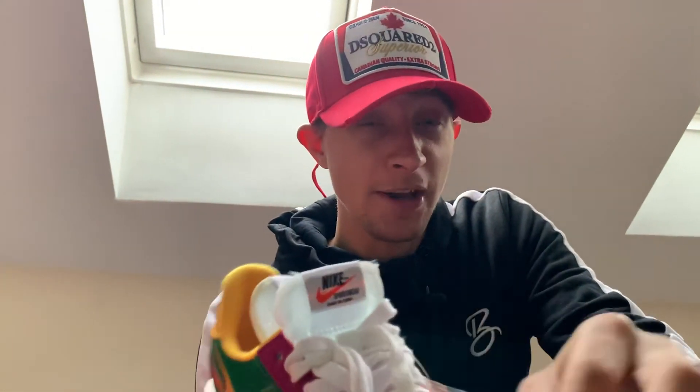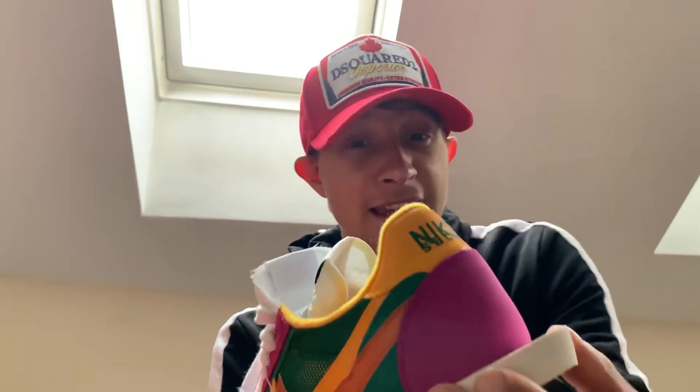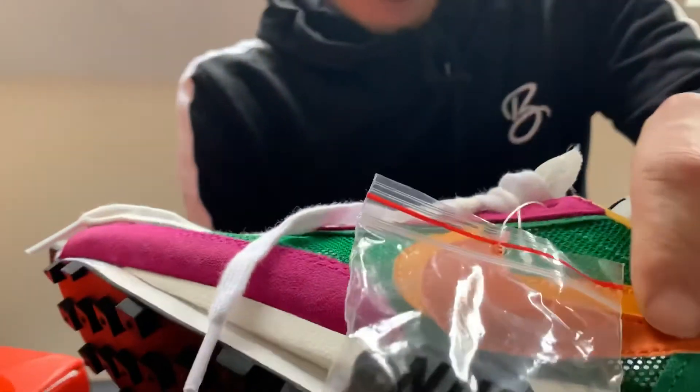You get two extra laces — they've actually played around with the shoe and added extra heel tabs, lifting the shoe up from that original silhouette. And you get two swooshes here, like I said earlier, two swooshes.